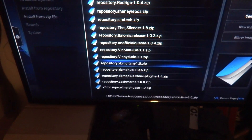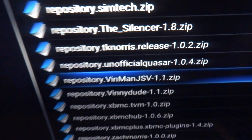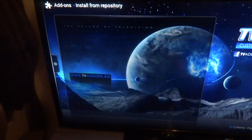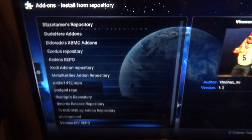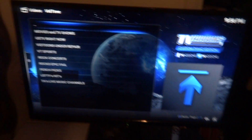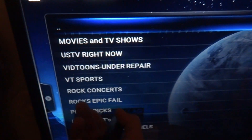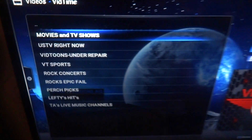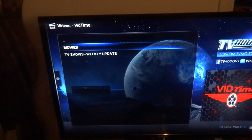For Vid Time, it's not 'Vinny Dude' — it's 'Vinman JSV.' You click on that and there are a lot of good ones in there that I've stumbled across by accident. Then you click on Video Man Repo, Video Add-ons, and Vid Time. Everything you get is 720. You see movies, TV shows, US TV, cartoons, sports, rock concerts, epic fails, live music channels — there's a lot in there.